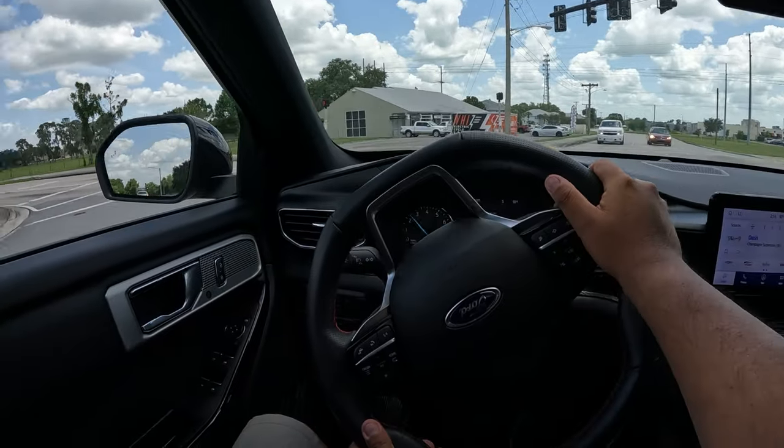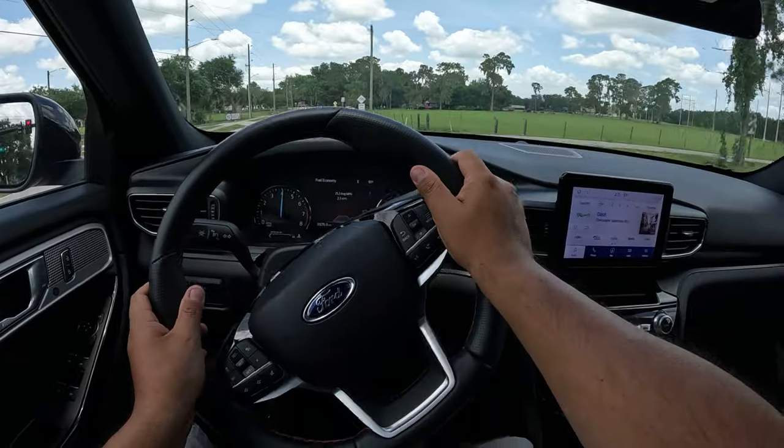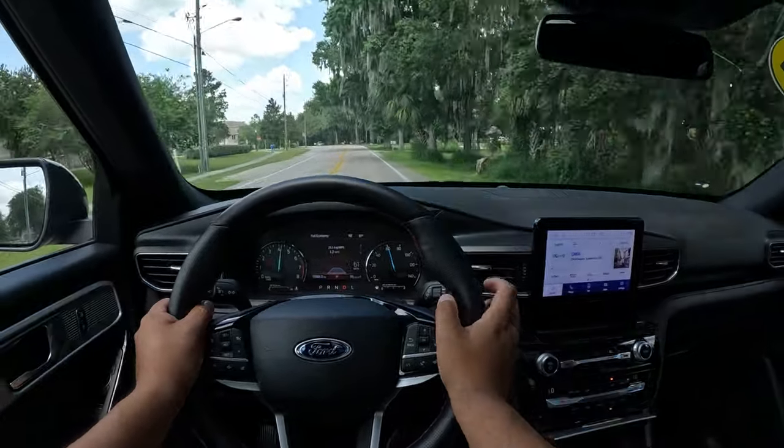Let's go ahead and go. Yeah, this thing is not bad. It's not slow at all. No sir, this ST Line is pretty quick.